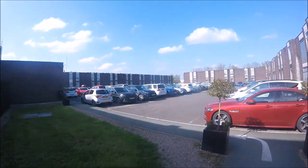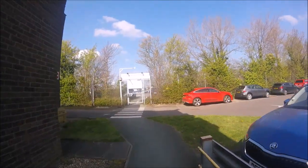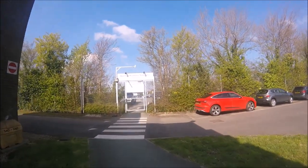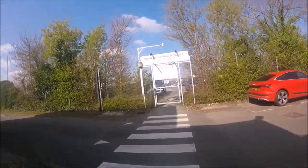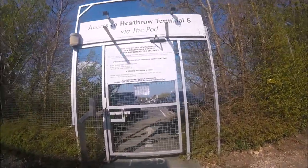Something important to point out though: the pods do stop running around 11 o'clock, so after 11 o'clock you won't be able to use the pod to get there. You'll either have to get a taxi or try and grab a local bus or a hotel hopper. But nonetheless, it's pretty easy to get around.